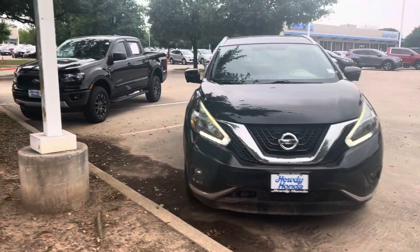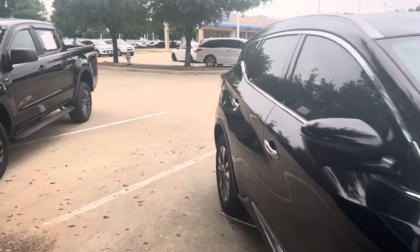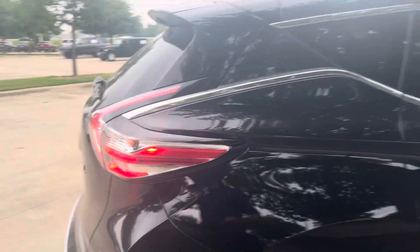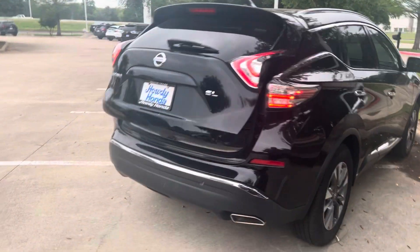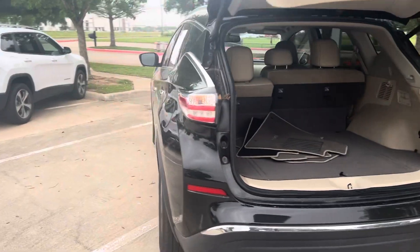Hey there, Thomas here at Howdy Honda. This is the 2018 Nissan Murano. This is the SL trim level with your power lift gate, backup camera, and Bluetooth.